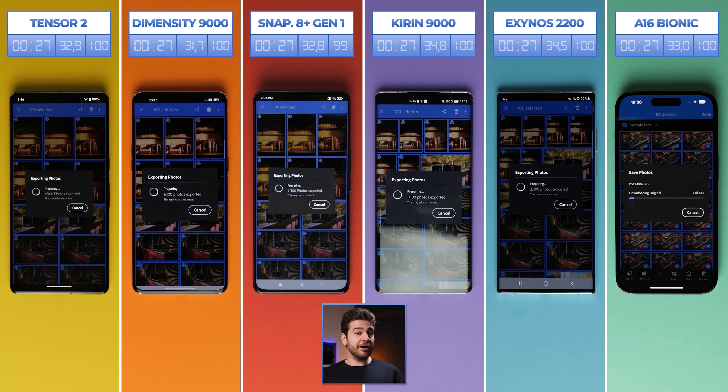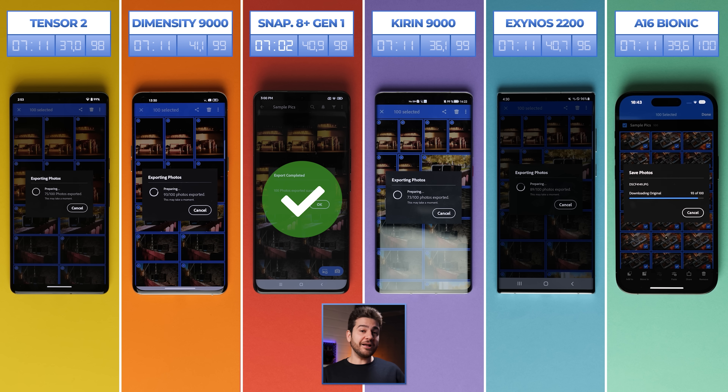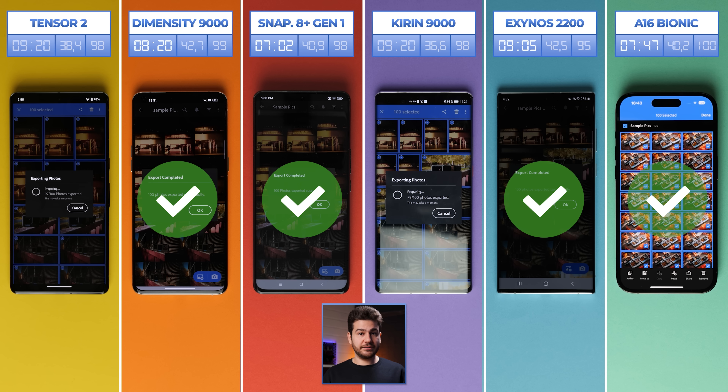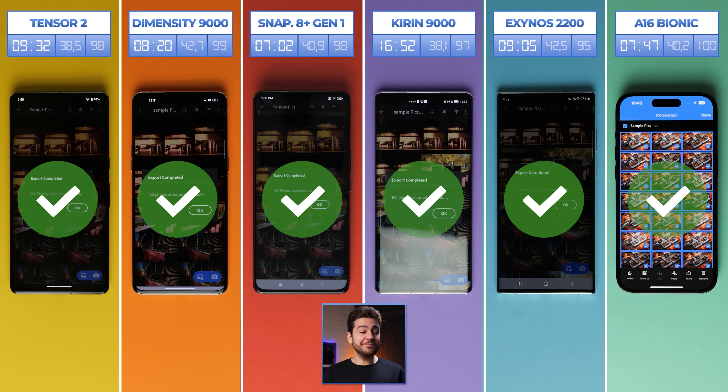Temperatures slowly start to creep up, and I've always wondered if our extreme tests would cause any of the phones to overheat and crash — but thankfully this hasn't happened yet. The Snapdragon 8 Plus Gen 1 breaks away from the others, taking first place with only 7 minutes and 2 seconds required. It surpasses the A16 Bionic, who comes in second at 7 minutes and 47 seconds. The Dimensity 9000 rounds out the top three at 8 minutes and 20 seconds, followed by Exynos 2200 at just over 9 minutes. Google's Tensor 2 is fifth, finishing about half a minute slower than Exynos, while the Kirin 9000 eventually finishes at 16 minutes and 52 seconds.